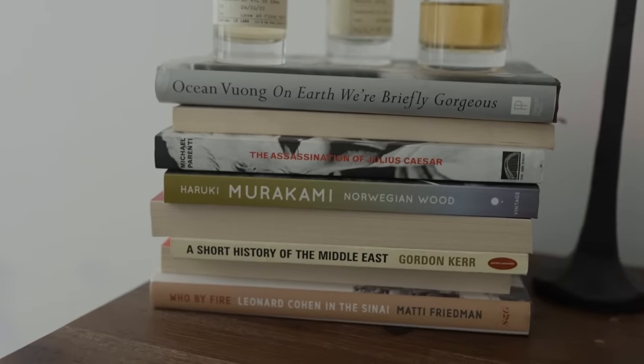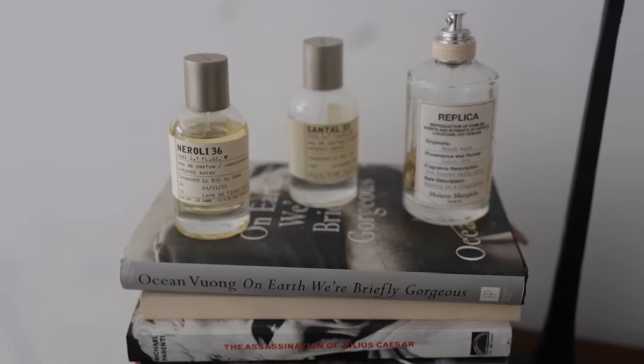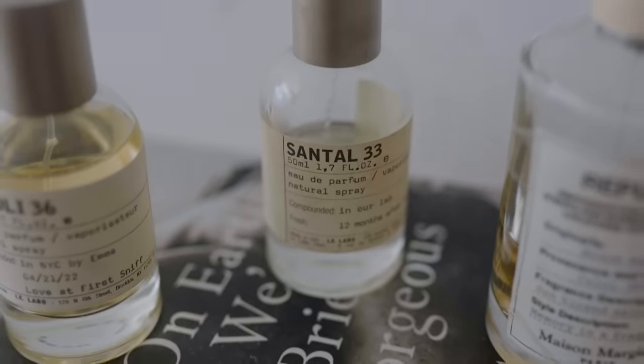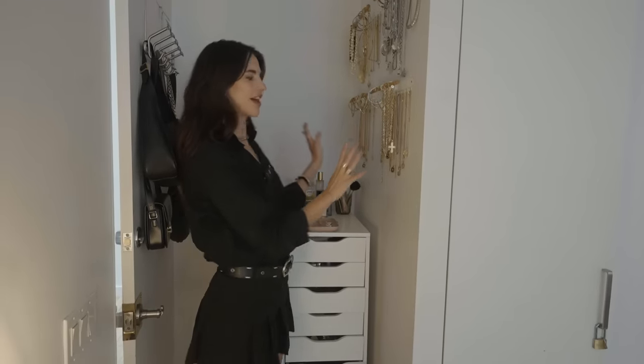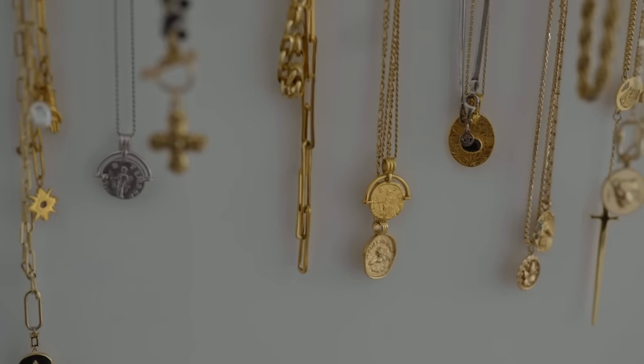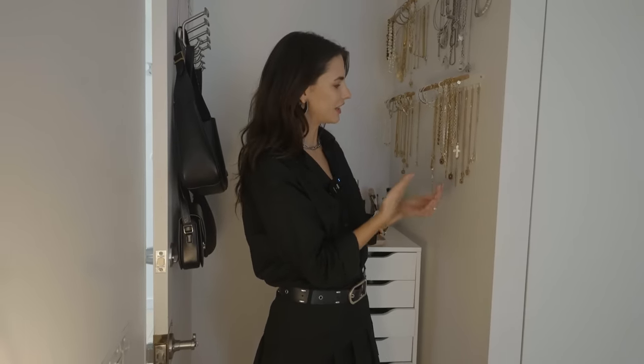Over here I have some books I've read recently: On Earth We're Briefly Gorgeous, some Murakami, A Short History of the Middle East, Leonard Cohen, and the Sinai. And of course some of my favorite perfumes — I've been loving the Maison Margiela Beach Walk, Le Labo, and Santal 33, which I'm also getting low on. I've basically made my own little jewelry store in my room. I love accessorizing and I usually bring back jewelry as souvenirs when I travel.